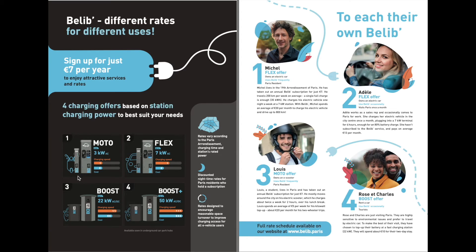They have a couple of different types of chargers. The main type is the Flex, up to seven kilowatt AC, and they've got loads of those. Then they've got the Boost and Boost Plus, although I don't think I've seen any Boost Plus in real life just yet. The Boost gives you up to 22 kilowatts DC, which is a bit better.